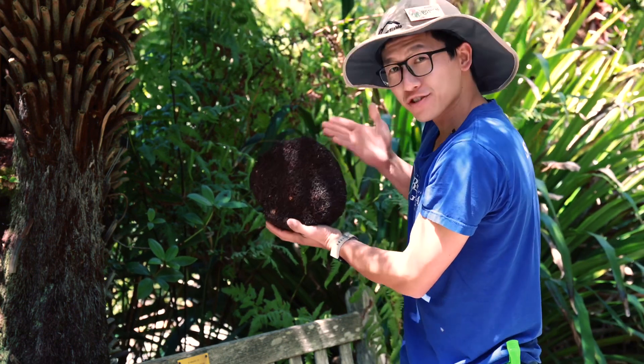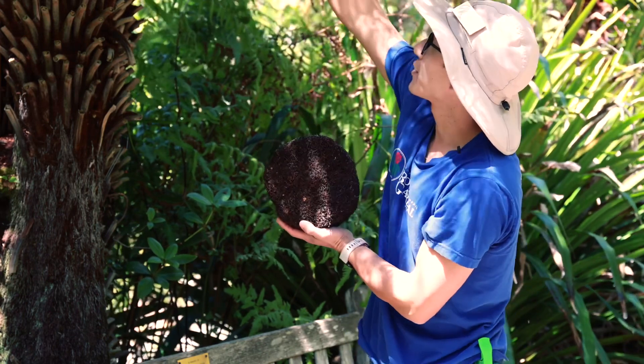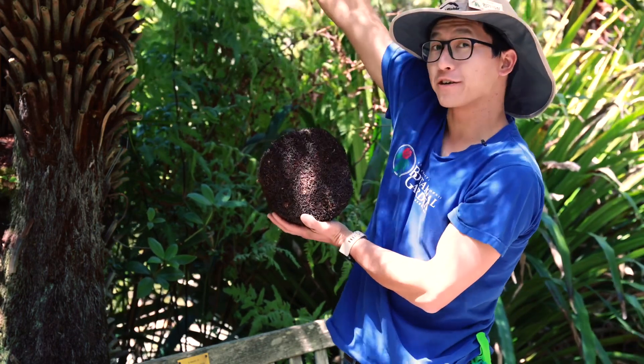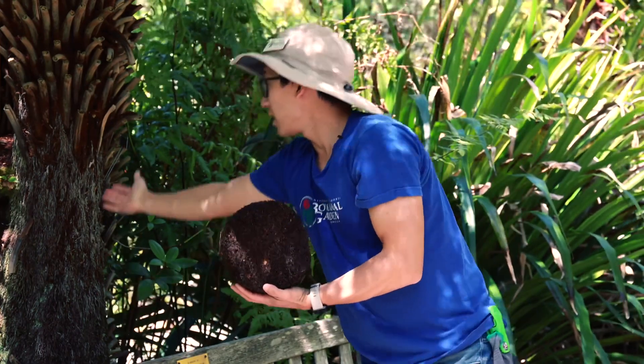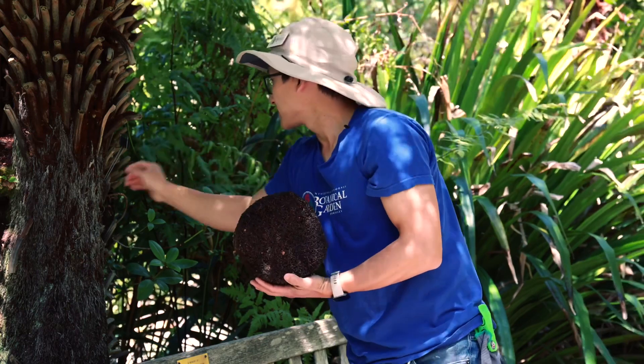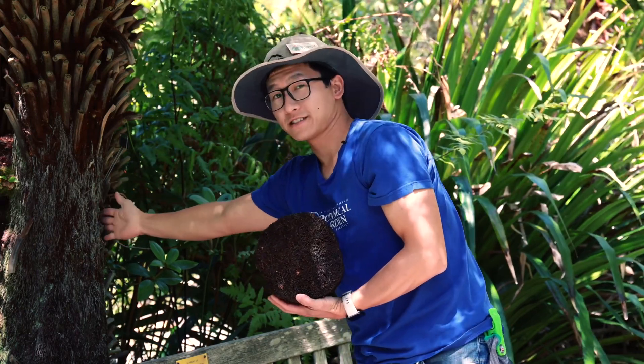The trunk is made out of roots that originate from the crown of the plant, and that's what forms the long structures here. If you look closely you could even see some of the roots coming out of the sides of the trunk.